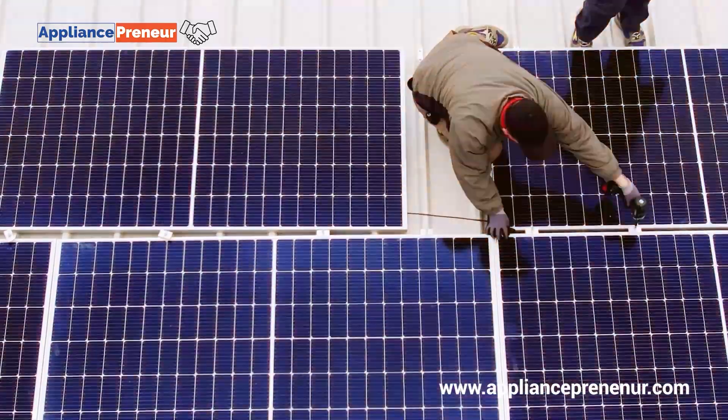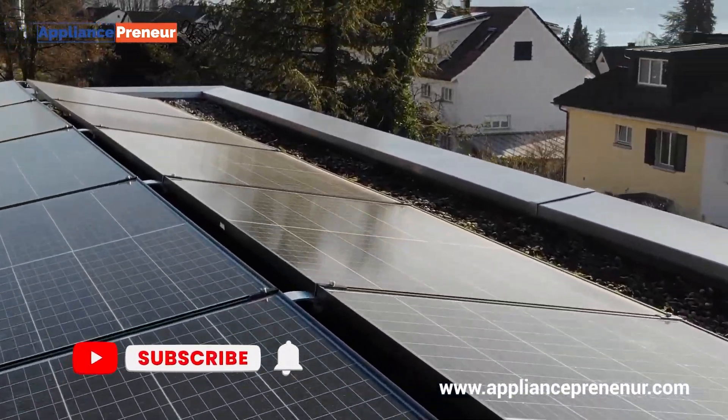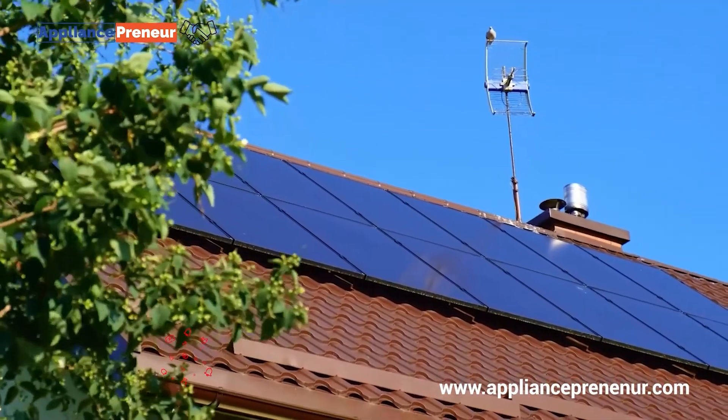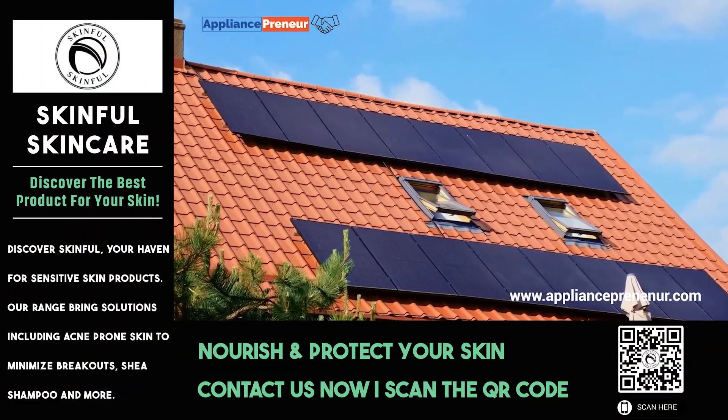First, let's quickly recap traditional solar panels. Most solar panels you've seen are made from silicon — they're efficient but bulky and rigid. Thin film solar panels, on the other hand, are flexible, lightweight, and much easier to install in a variety of places.